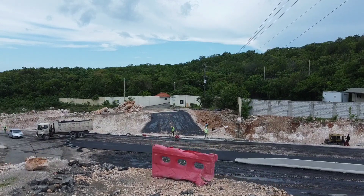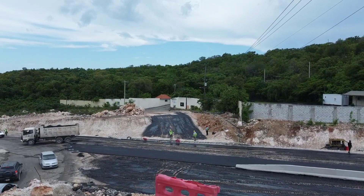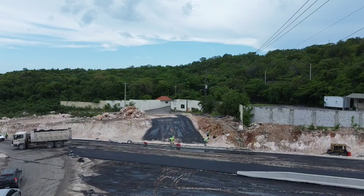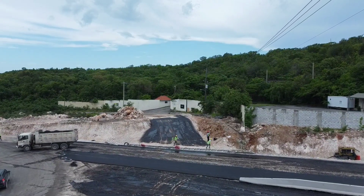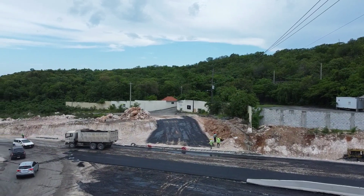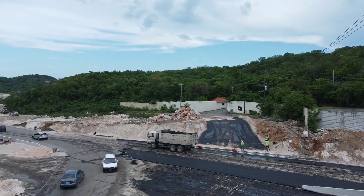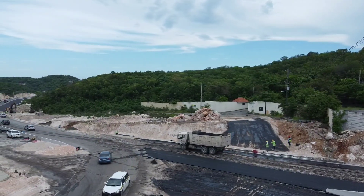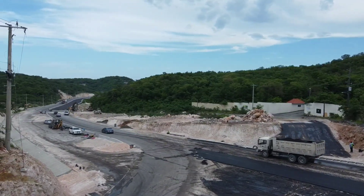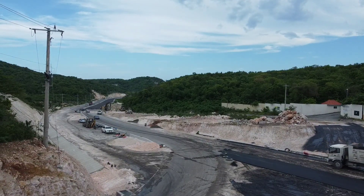Hi guys, welcome back to the channel. Today we are in St. Thomas looking at the construction of the southern coastal highway from Harborview to Port Antonio. We are at the Suncoast Adventure Park area — straight ahead is the entrance to the Suncoast Adventure Park, and behind us is the Suncoast Beach Club that is being built.